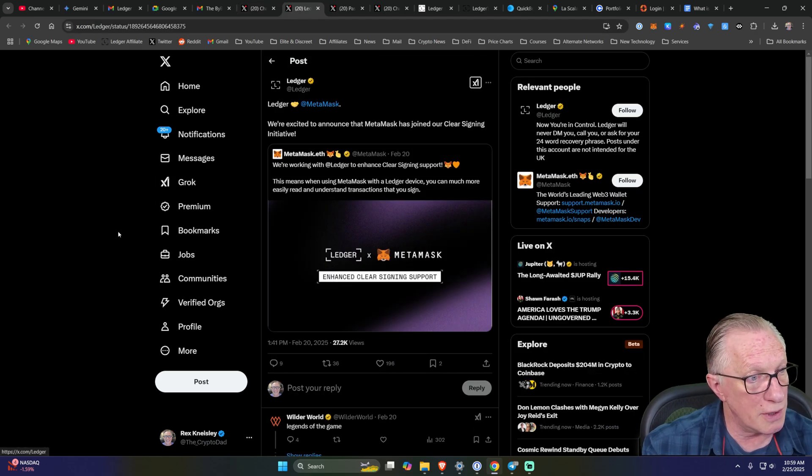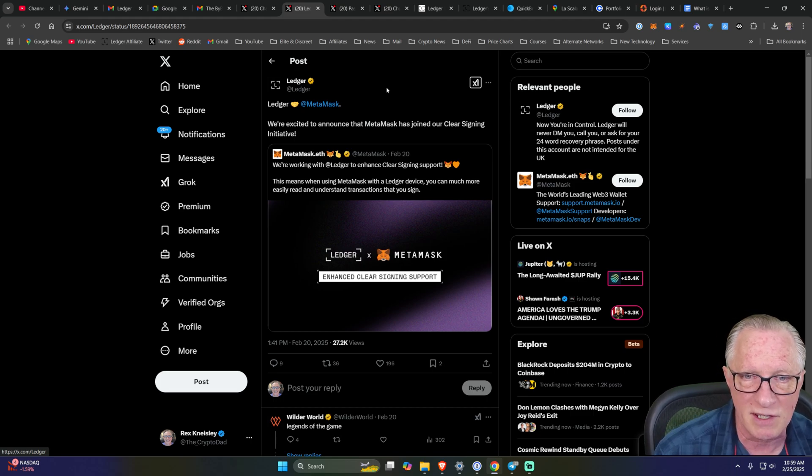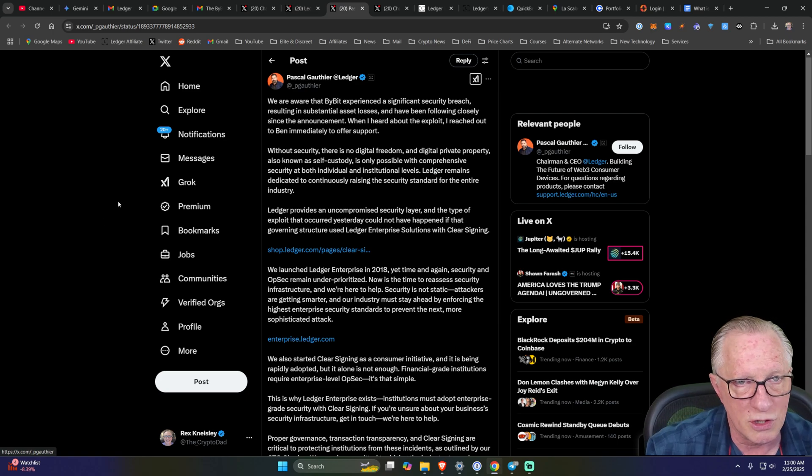MetaMask is implementing clear signing — they've joined the clear signing initiative, so look forward to more enhanced functionality from MetaMask. Speaking from experience, when doing swaps and trades using MetaMask in conjunction with your Ledger in the past, you've had to enable blind signing for smart contracts. So it's a breath of fresh air that MetaMask is finally on board. I'll also give you a link to Pascal, the CEO of Ledger, talking about their enterprise solutions that implement clear signing and multi-sig at an enterprise company level.